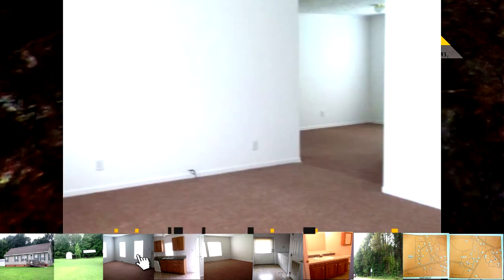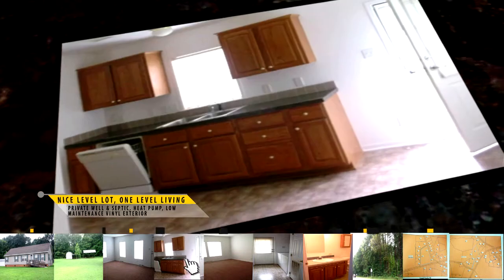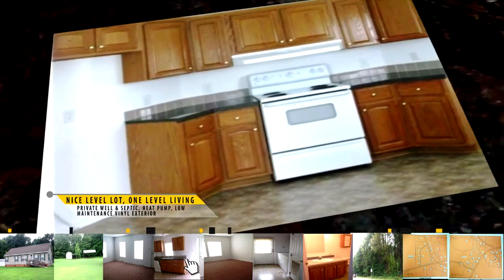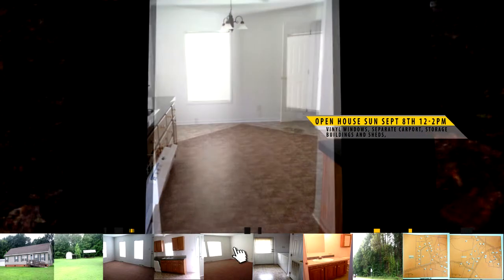The home also features an extra large master suite, private well and septic, heat pump, low maintenance vinyl exterior, vinyl windows, separate carport, storage buildings and sheds, a nice level lot, one level living, convenient to Yanceyville.